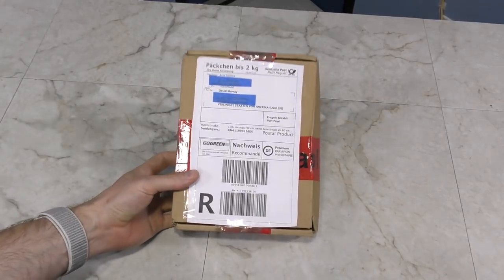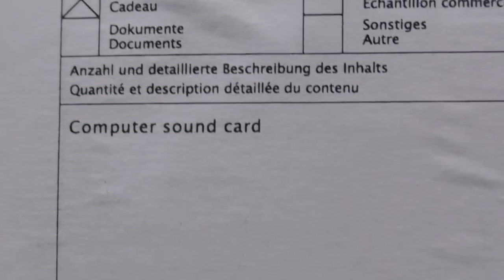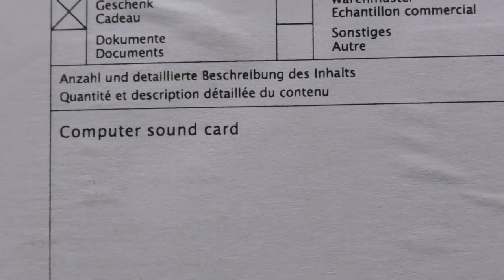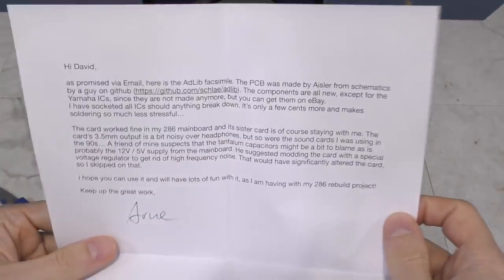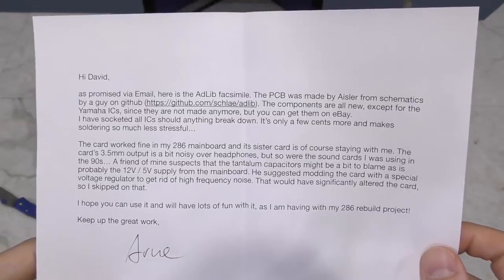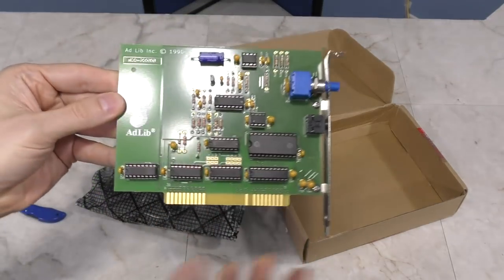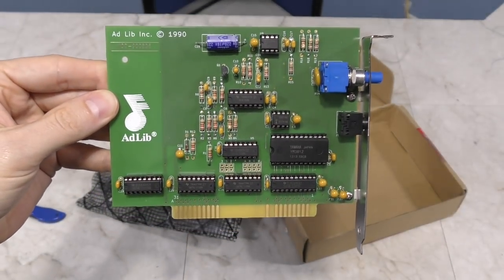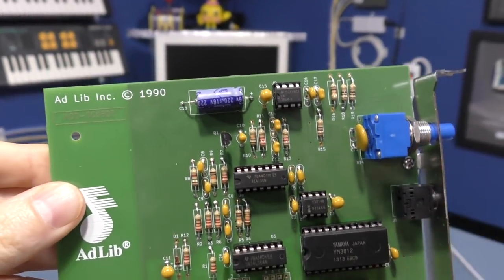Next up is a box from Germany, apparently from Arna Schmitz. The customs paper says it is a computer sound card, and it appears this is an ad-lib replica. This is really cool because genuine ad-lib cards are insanely expensive and rare these days. Very cool — you'll definitely see this again in future videos. Thank you Arna.